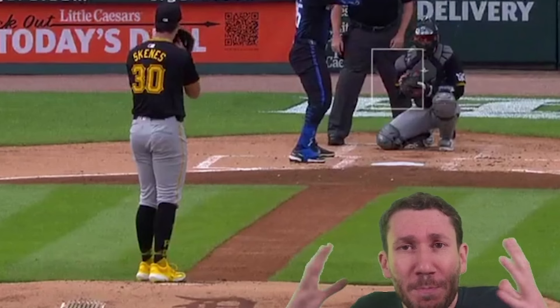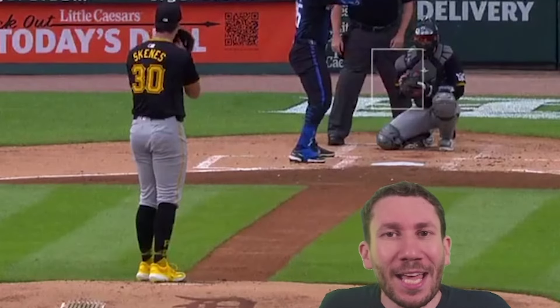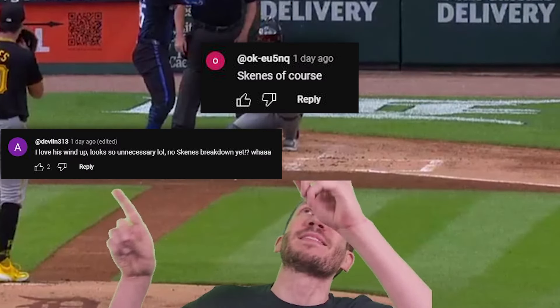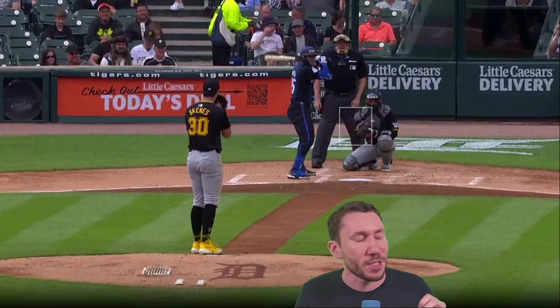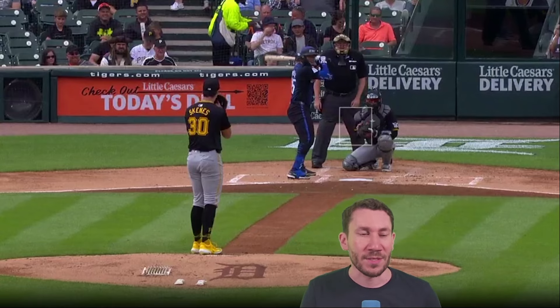Welcome to another pitcher video breakdown. My name is Nick. We look at your YouTube comments — this guy, this guy, this guy — they all want Paul Skenes. I wanted Paul Skenes and I needed the game. I needed a good game from Paul Skenes to be like, yes! There he is.